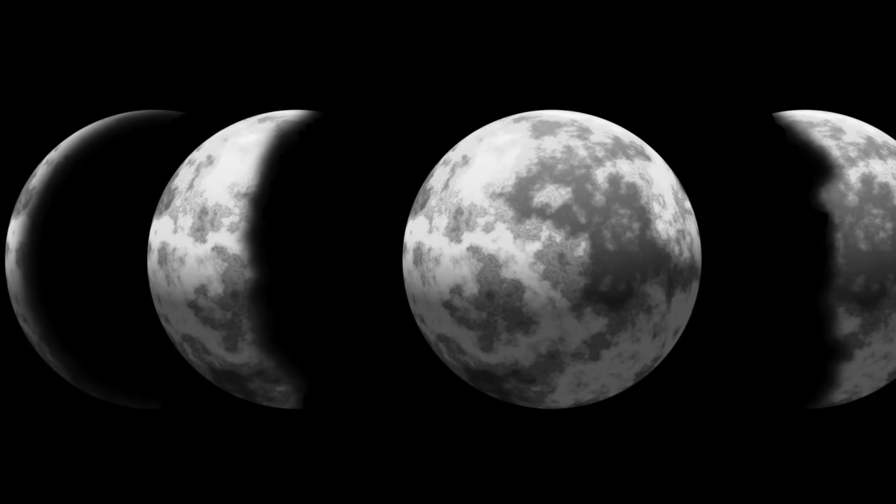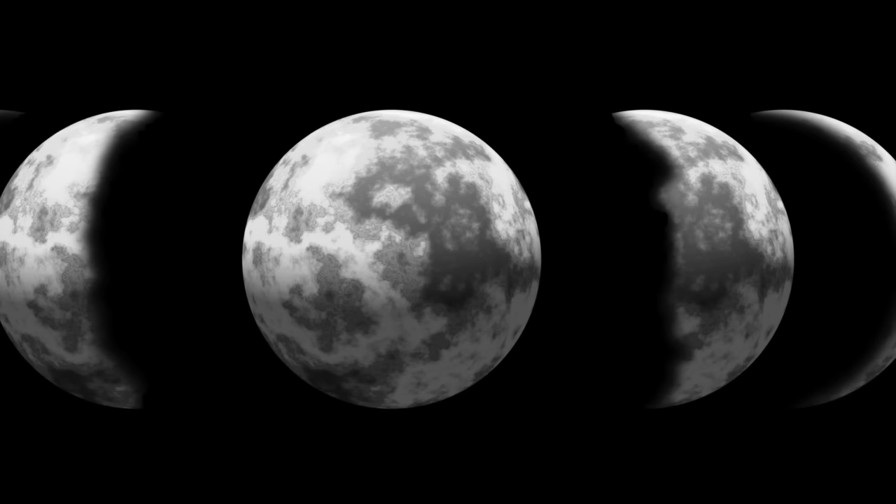The Chinese Lunar Calendar, however, is based on the phases of the moon. A new month begins whenever there is a new moon. Every 12 months, we celebrate the Lunar New Year. Celebrations begin on the first day of the Lunar New Year and last for 15 days.